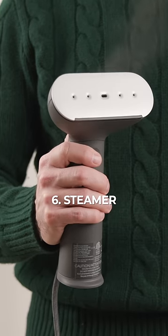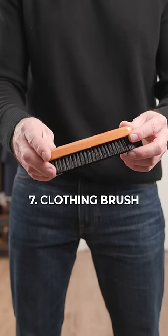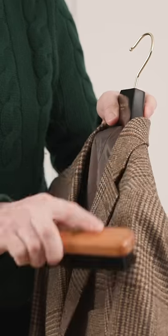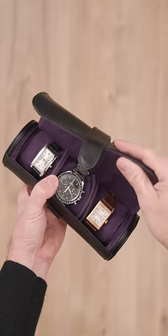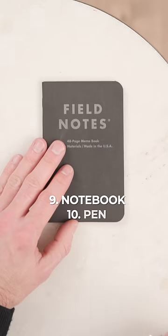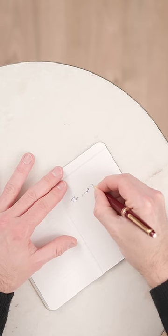Number 6: a travel steamer — an absolute necessity for keeping my clothes looking fresh and neat. Number 7: a clothing brush — an absolute necessity for keeping my clothes looking clean and neat. Number 8: a watch roll, because I've got to have options on the wrist. Number 9: a notebook and pen. I much prefer writing over taking notes on my phone.